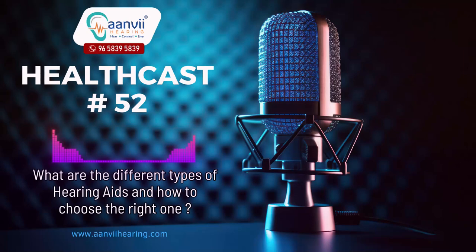Hello everyone, welcome to Anvi Hearing. Today I am going to tell you about different types of hearing aids and how to choose the right one.